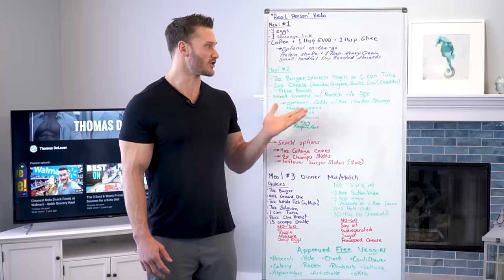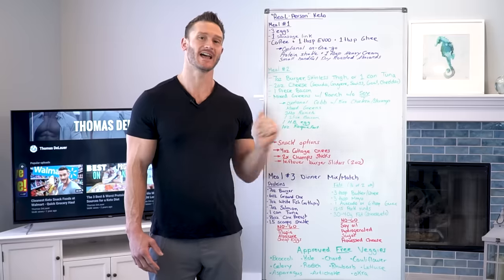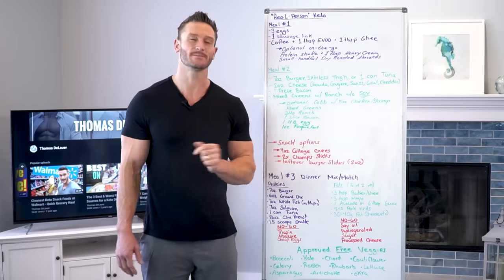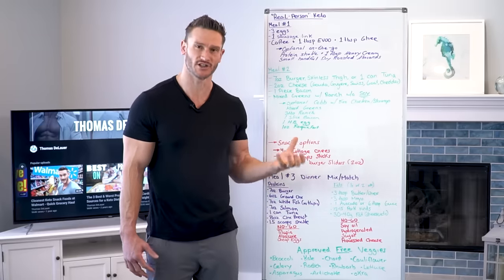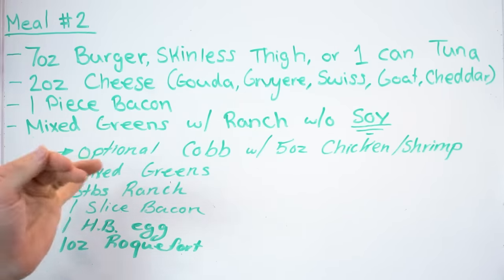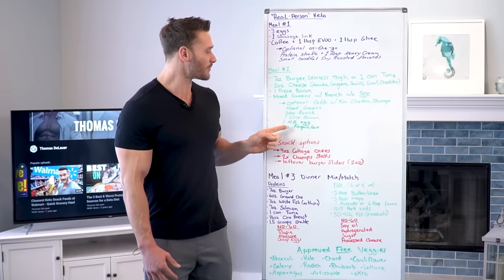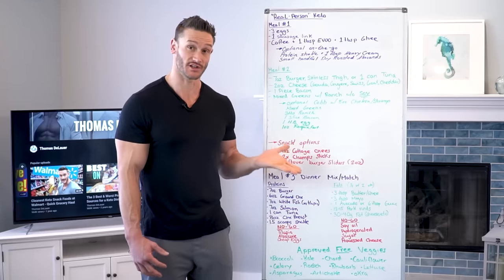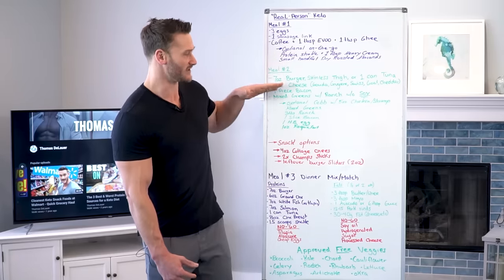One piece of bacon you can put on your burger, chicken, or whatever. Then mixed greens with one to two tablespoons of ranch as long as it doesn't have soy oil — that's the big thing. I don't care if you do a little dirty keto this month, but please avoid the soy oil. The optional menu is a Cobb salad with five ounces of chicken, shrimp, or white fish. Mixed greens, three tablespoons of ranch or blue cheese without soy, one slice of bacon, one hard boiled egg, and one ounce of Roquefort or blue cheese — preferably Roquefort as it's more aged and cultured for a probiotic effect. This is an either/or choice, not an addition.